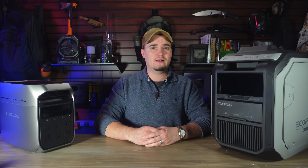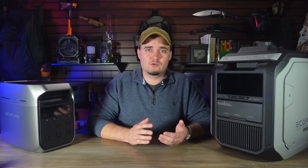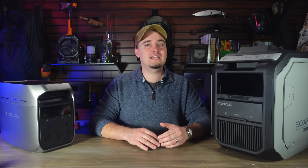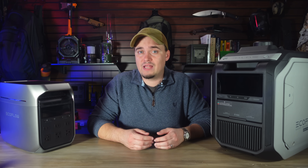The Smart Generator 3000 also comes with different features to help keep you, your home, and the device itself safe. It'll shut down automatically if it detects high levels of carbon monoxide, excessive heat, an overload, or low oil. It'll also send you a notification when you're low on fuel or oil, or just need to change the oil out.